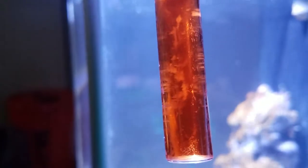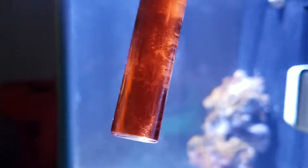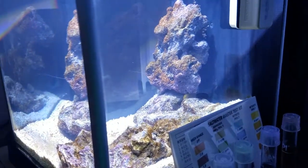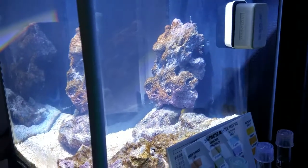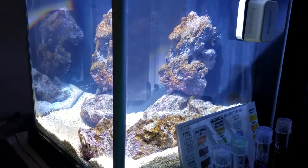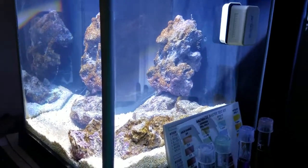Nitrate is also going up a little bit, back up to about 40 to 80 ppm. What I've done is gone ahead and moved the maroon clownfish back out to the safety of the 10-gallon tank, and I'm going to wait for the cycle to complete its phase before thinking about putting them back in here.